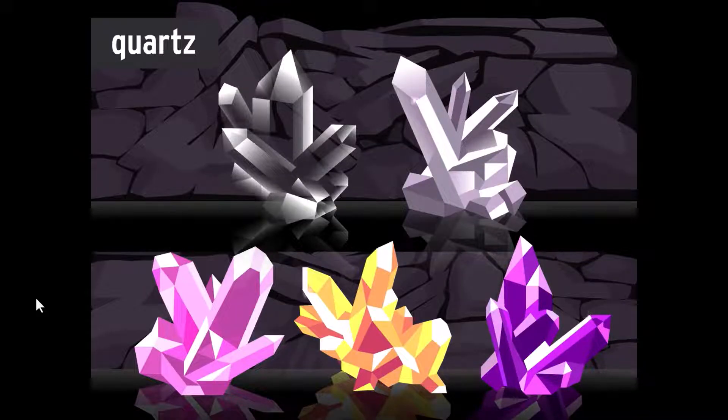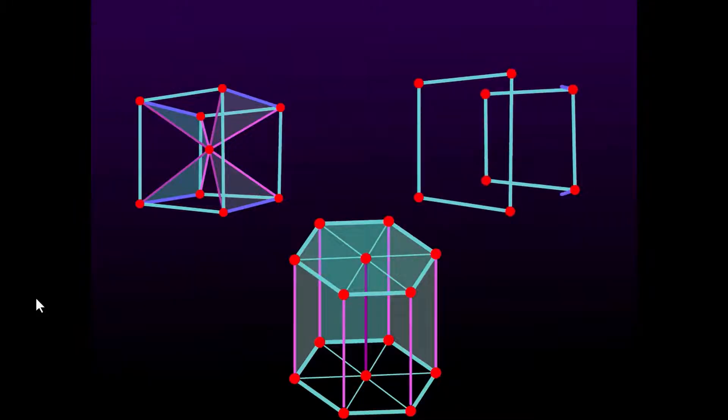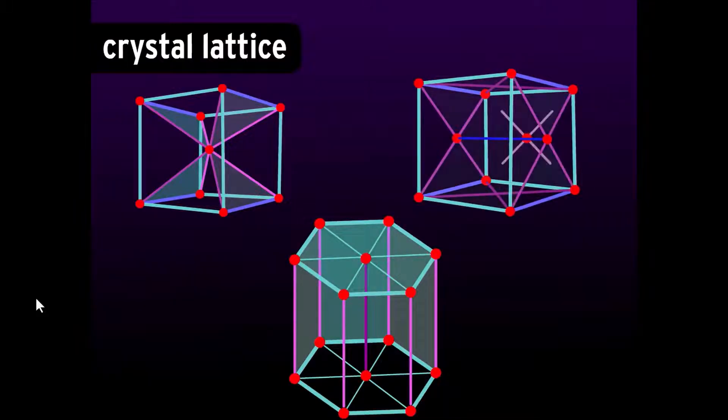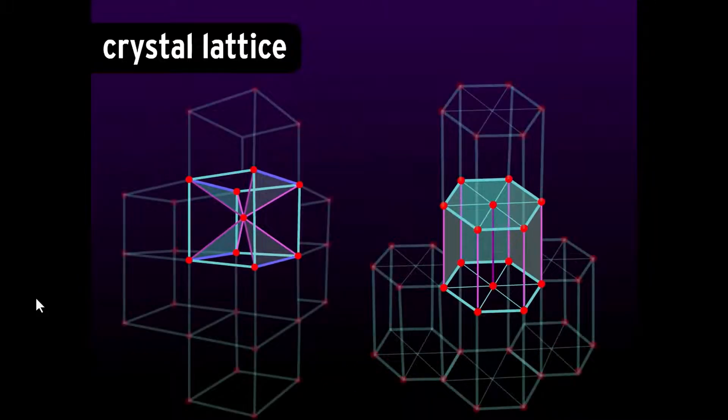The shape of the crystal depends on the way the elements group themselves together. Crystals grow in neat geometric shapes as new atoms join a structure called a crystal lattice. The individual atoms combine in regular geometric shapes, and those shapes then repeat themselves, building a larger crystal with that shape.